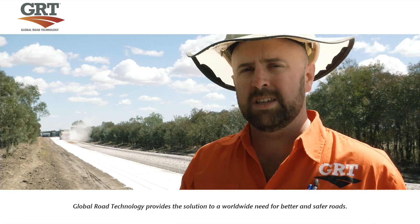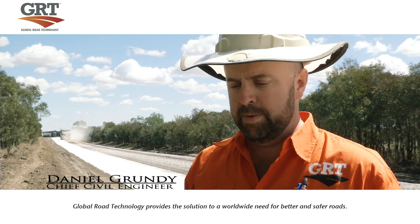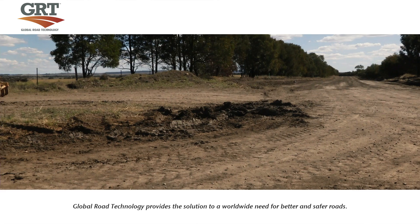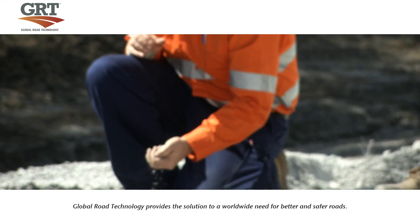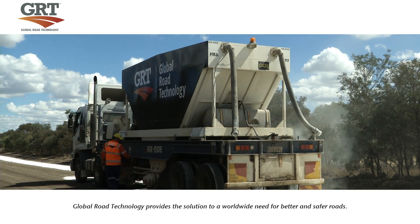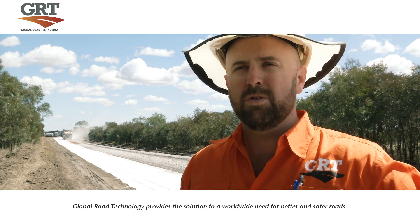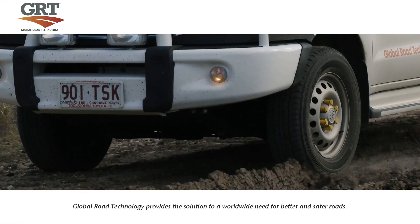What our process here will do, and what GRT's products will do, is to use what we've got here — which is a very poor, about the worst sort of soil that we've got in Australia — and make a really good road out of the in-situ material. That's why we're adding our GRT 7000 polymer product to it, so that it's durable, safe, and the road can stay open during the wet and not be susceptible to cracking.